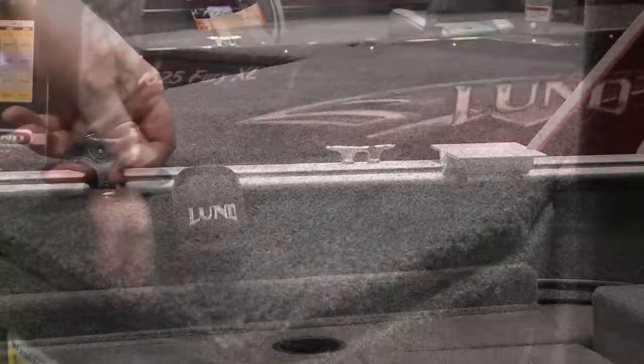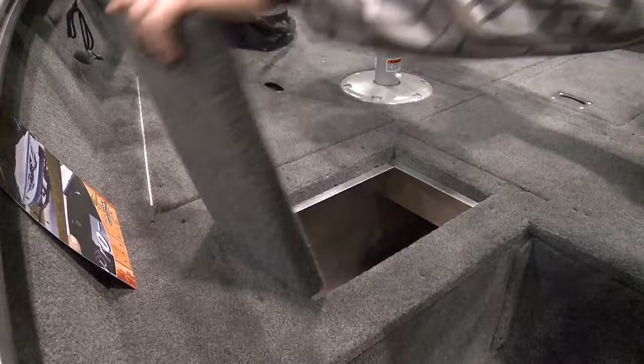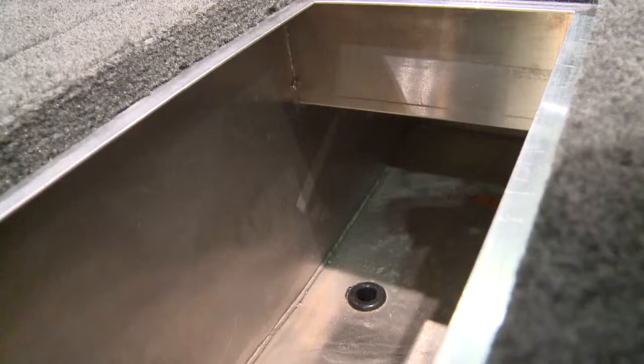A great feature of this new Lund is the center rod holder — it'll hold five seven-foot rods down the middle of the boat. It still allows for battery storage, and there's lots of room in the live well for big fish. It actually goes underneath the rod locker, allowing for big walleye or even pike to be put in that live well.